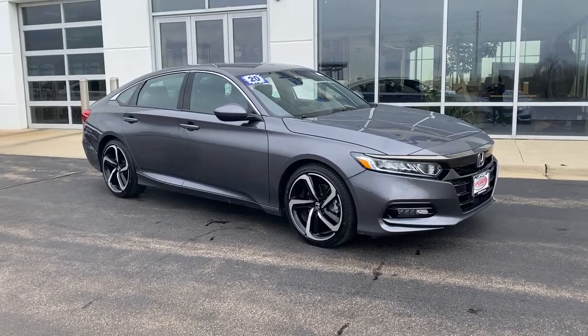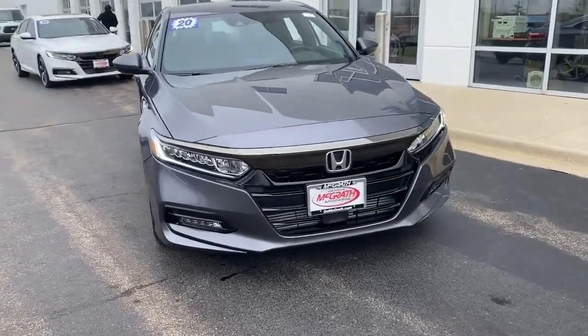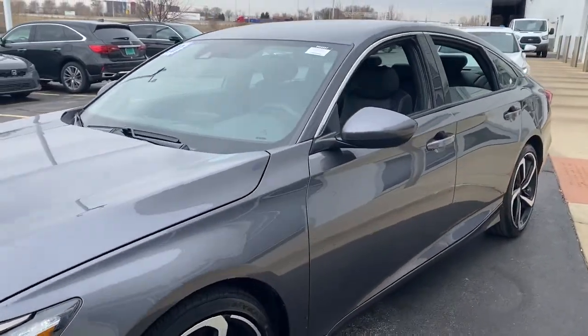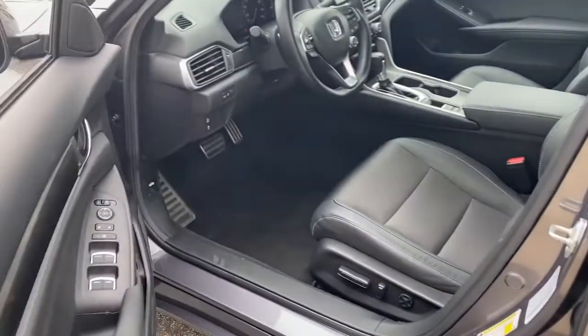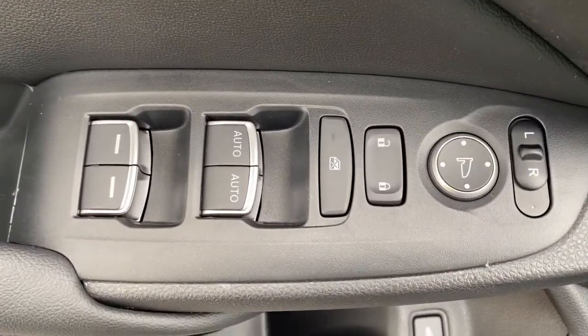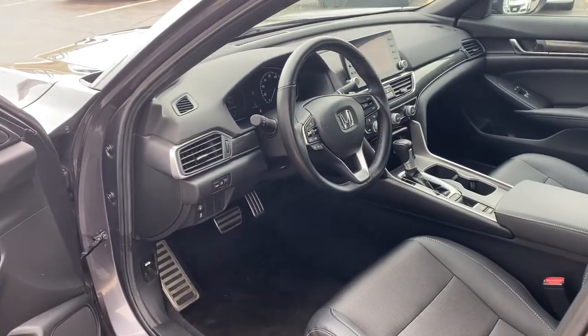Picture yourself in the 2020 Honda Accord. This vehicle is an outstanding buy with fewer than 20,000 miles on the odometer. Imagine yourself enfolded in premium style and quality with powerful performance at your fingertips. You can have that and more in the iconic Accord, the bold midsize sedan that never stops striving for excellence.